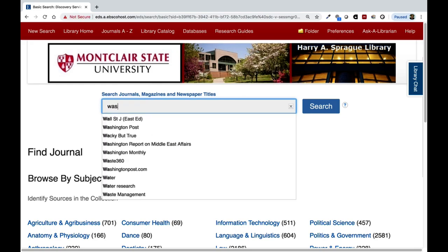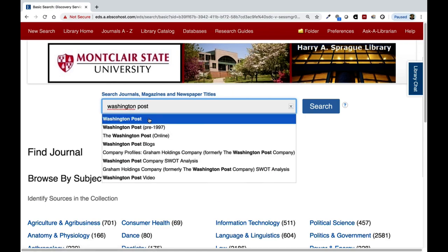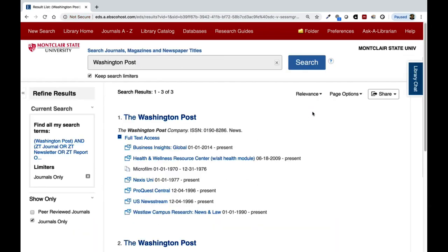Let's start with the Washington Post. You can see here that the full text is available for many different databases. In Business Insights, the collection starts from 2014, but in ProQuest, the collection dates back to 1996. Keep in mind what time period the articles you're looking for are from when selecting a database.